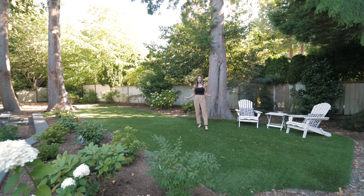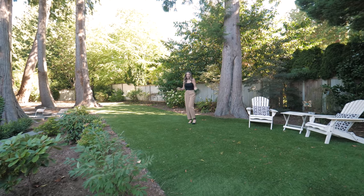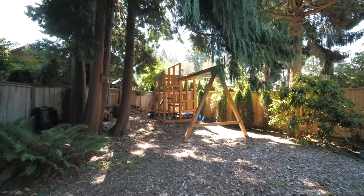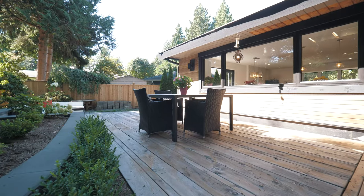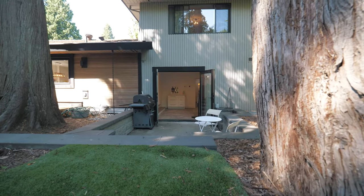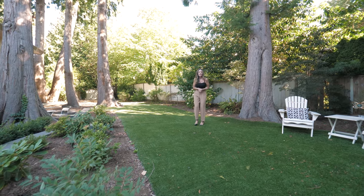I'm standing on synthetic lawn, which is super low maintenance — it always looks green and lush no matter what. We have a great custom-made wood play area for the kids. There's also an area for full-on dining, and just to my right there's a barbecue area and another seating area where you could make an outdoor kitchen — there's definitely enough space, maybe even throw in a pizza oven.